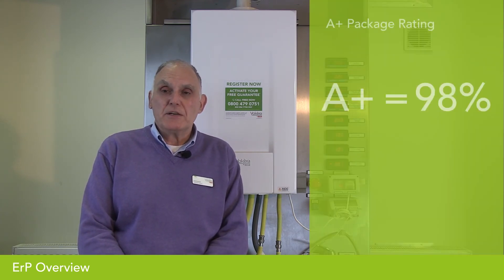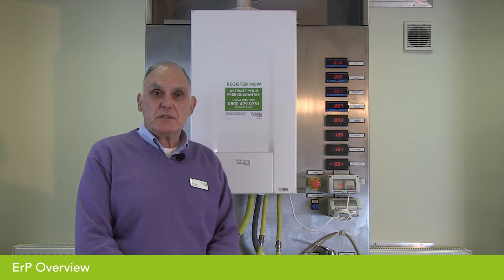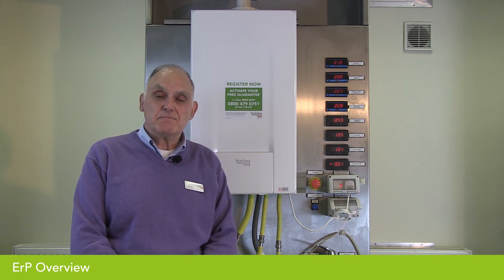The package efficiency is quite important: up to 97% it's rated as an A package. If the boiler plus control combination can achieve 98% efficiency, that becomes an A-plus package. The Vaqueria Evolve at 94% space heating efficiency, plus our B-Smart load compensating internet-connected thermostat, achieves 98% efficiency — an A-plus package. That's as good as can be achieved at the moment.